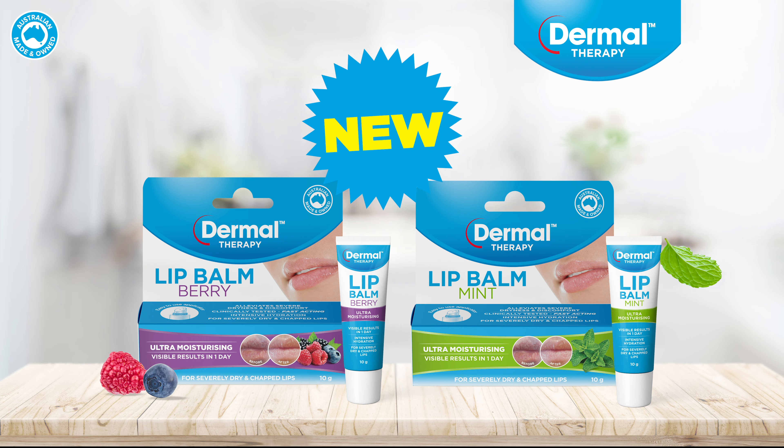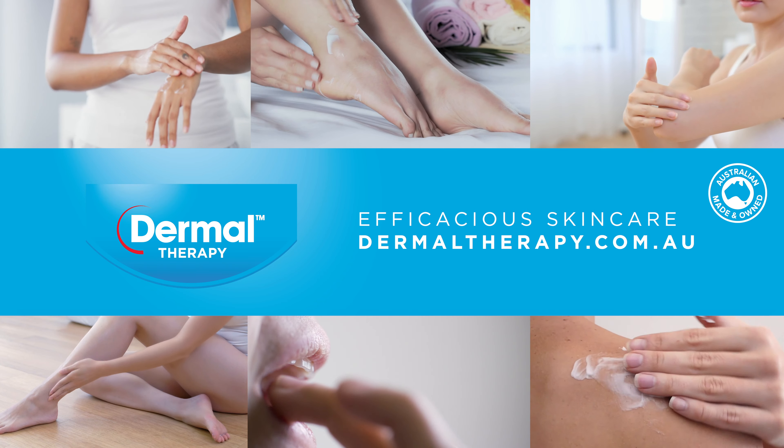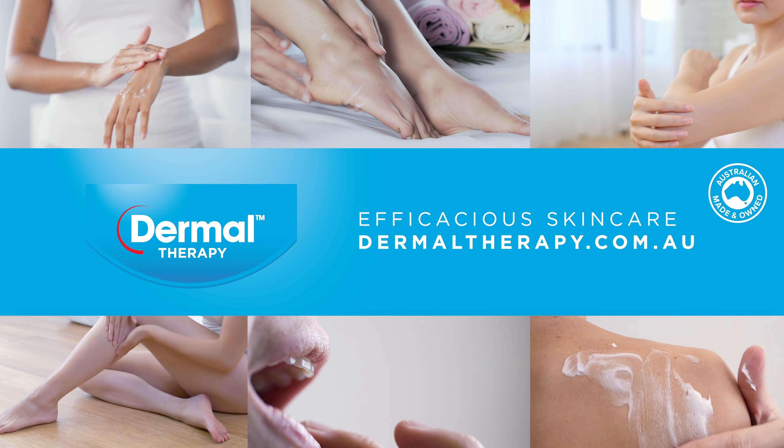Now available in mint and berry flavours. Keep your lips hydrated, smooth and healthy with Dermal Therapy. Find our extended range in store.